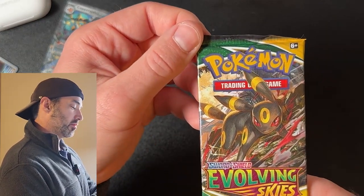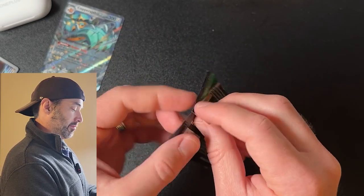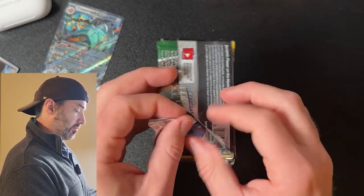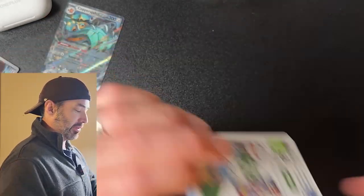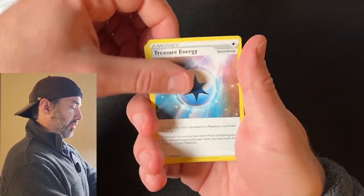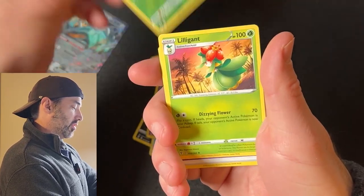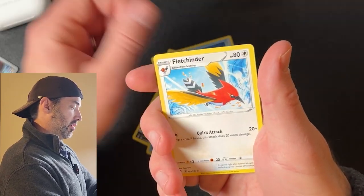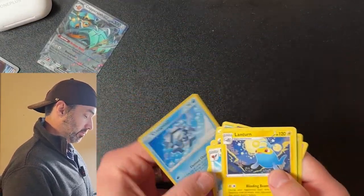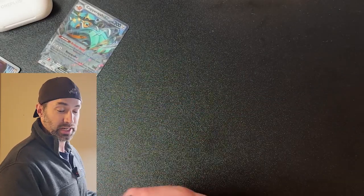And here we go — Evolving Skies. If I pulled that Umbreon right now, I think I'd probably wake up my whole household slash neighborhood. But the odds of that are very low. Petlow, Bergmite, Drowsy, Grossopher, Lilligan, Energy, Televita. I did the pack trick wrong on that one. I don't know which ones are rare, but it wasn't anything good.